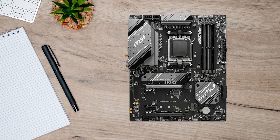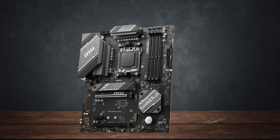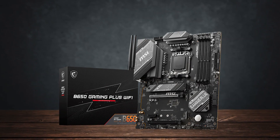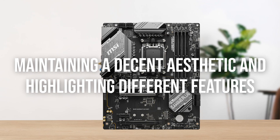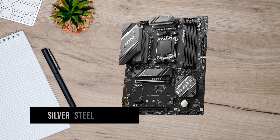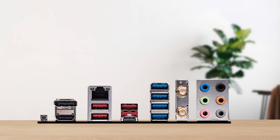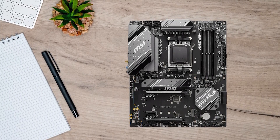Looking into the design and aesthetics, you're not going to find any RGB on this motherboard — for this price range, that shouldn't be your main concern. On the VRM heatsink, you'll find typical MSI branding with black and white dots and lines, following a black and grayish theme throughout the board. The board also uses a Silver Steel Armor PCIe slot and a chipset heatsink in the same aesthetic, establishing a design harmony that's appreciable at a budget price point.